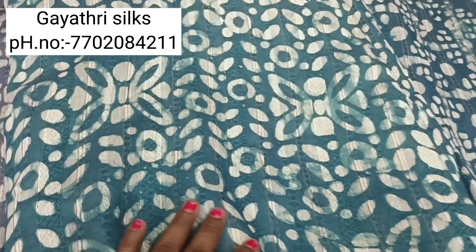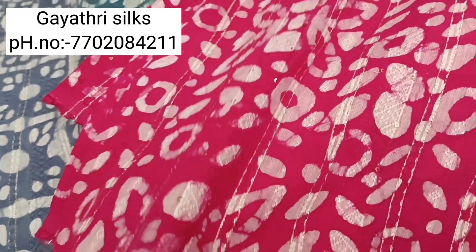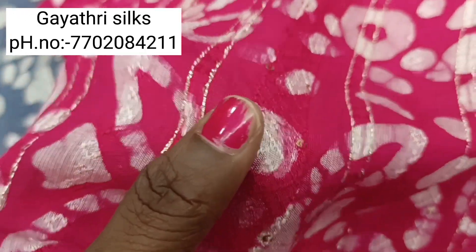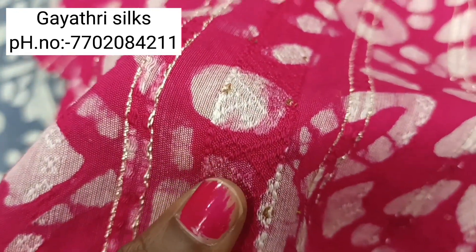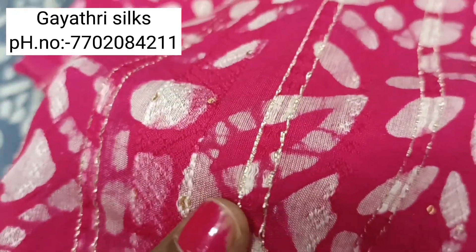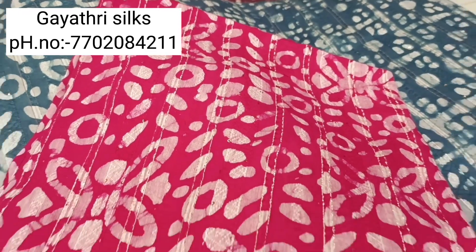This pattern is priced at 250 rupees. The fabric is very smooth and the color combinations are very good. This pattern has a distinct and smooth finish.